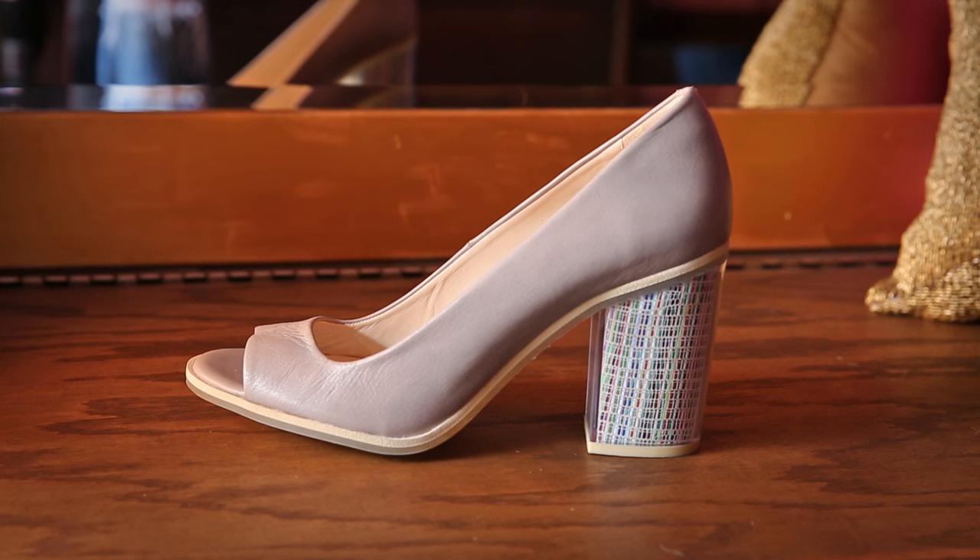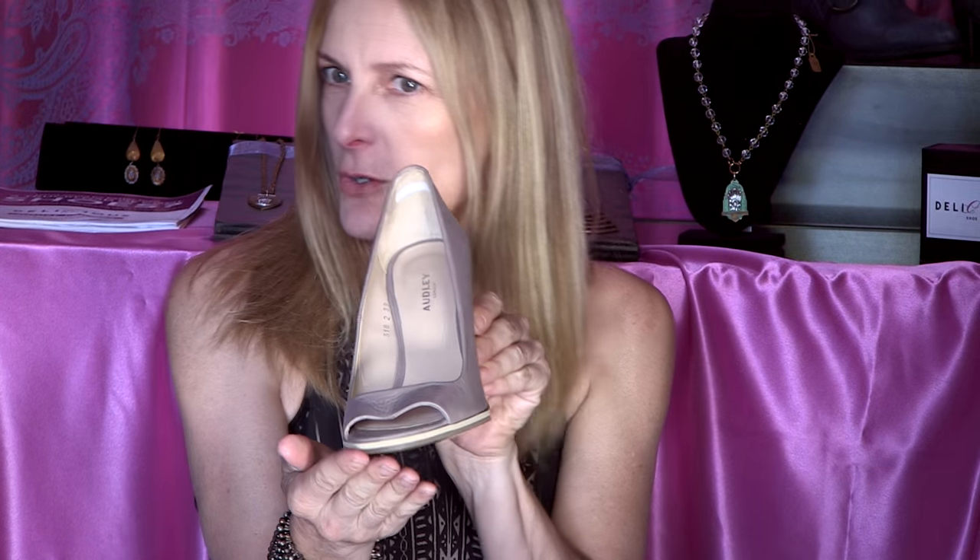I love what the Europeans do with their heels. Check out this heel — it's acrylic or plexiglass but it has this beautiful pattern behind. It looks somewhat conservative in the front and then it's party in the back.